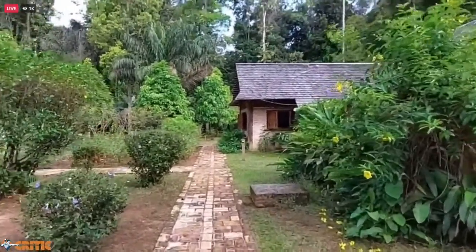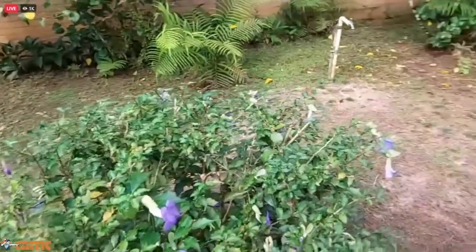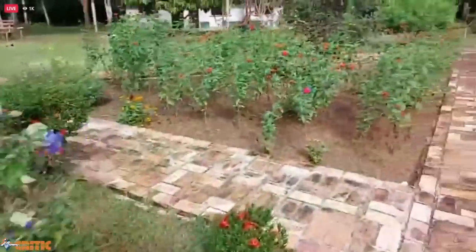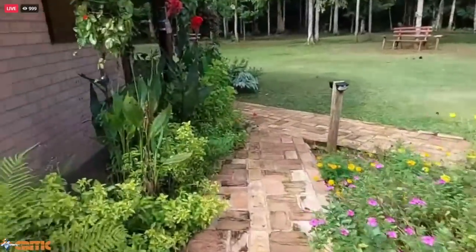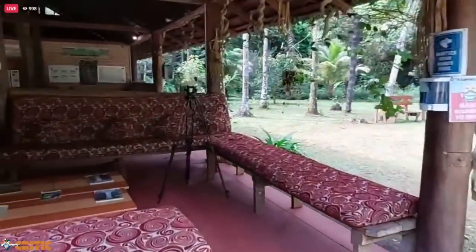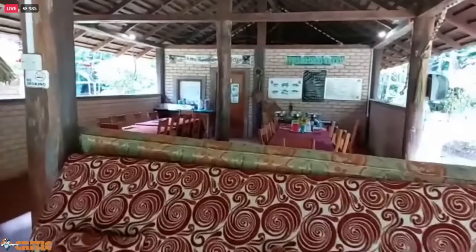Just now I'm going to take you guys into one of the rooms. Look at this — everything here is just pristine. And this is what you see when you come in. This is the reception — you come into the reception area. They even have dinners in the wilderness sometimes.